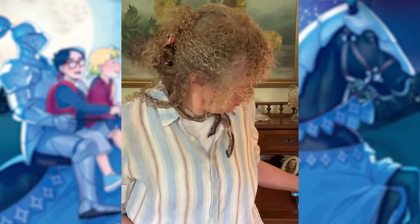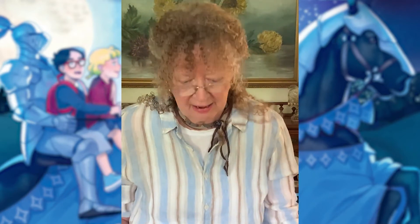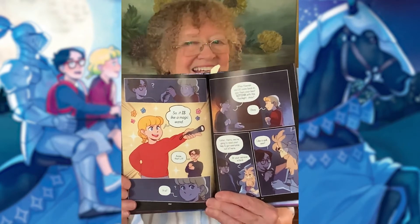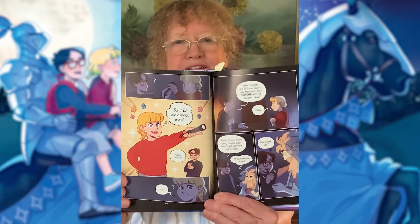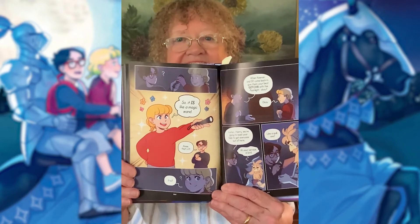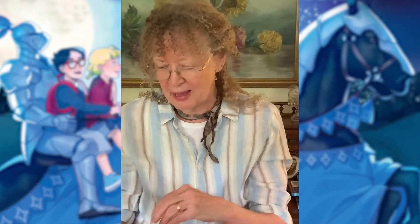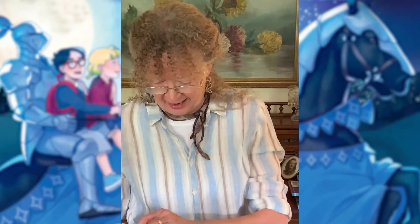Now, I love these illustrations. I'll show you some examples of what I really love. This is Annie when she whips out her flashlight and uses it like a magic wand. Isn't that just great? It's so colorful and so energetic. I think it really helps tell the story, and many of you are familiar with that moment — so it's fun to see it done in a different way.